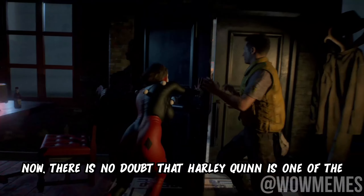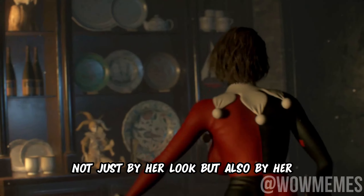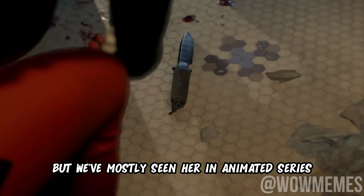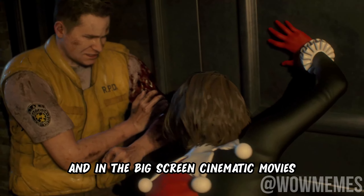Now there is no doubt that Harley Quinn is one of the most fascinating characters in the Batman franchise, not just by her look but also by her insanely cool personality. But we have mostly seen her in animated series and in big screen cinematic movies.